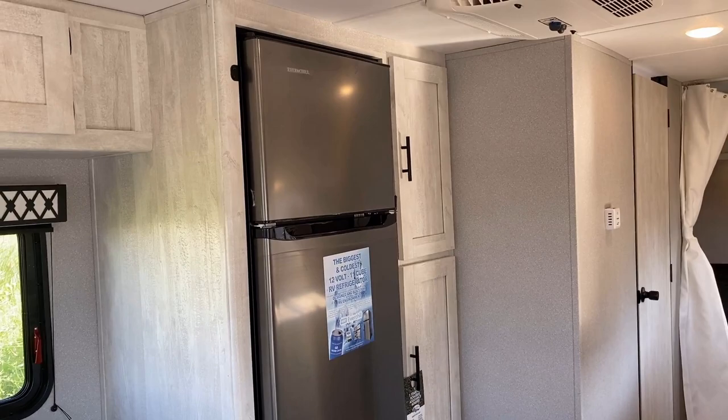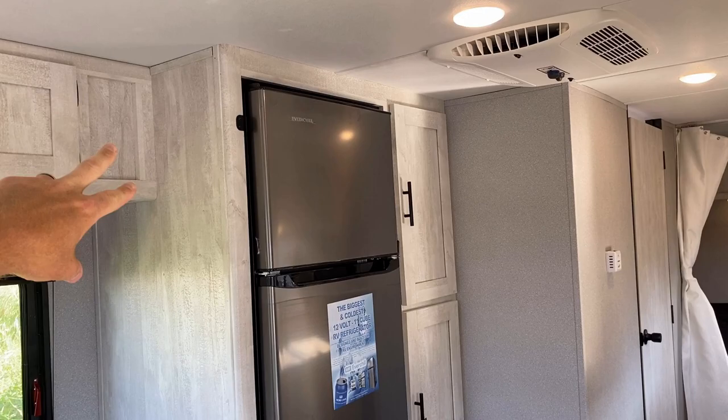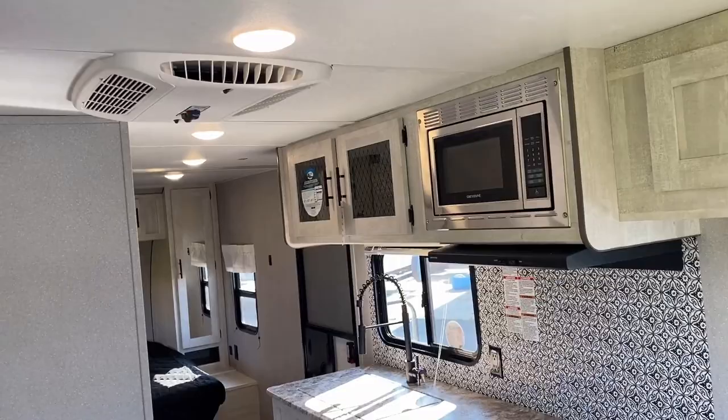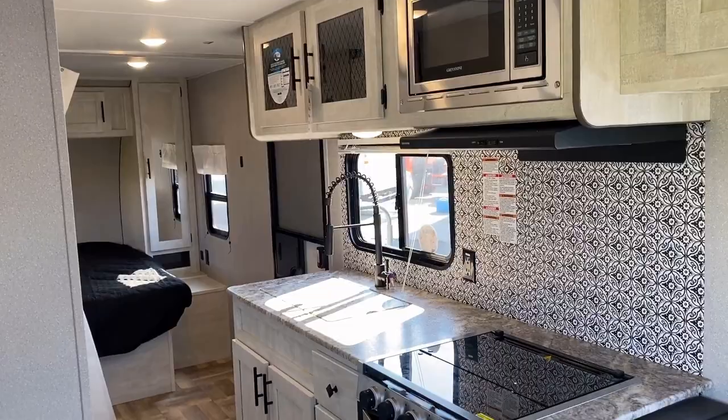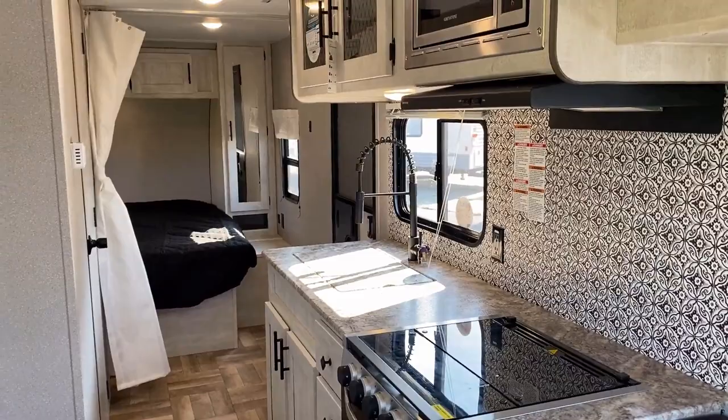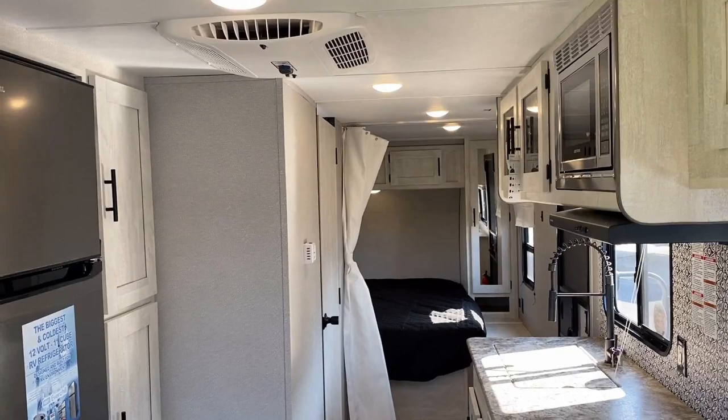Over here, that is a 10.7 cubic foot 12-volt DC compressor fridge. That is a fast-cooling refrigerator and is totally travel-safe, plus it gives us larger capacity versus the gas-electric two-way options. But if you're looking for boondocking, it may not be the best option. This RV isn't really built with boondocking specifically in mind - it doesn't have giant holding tanks, a severe weather package, or an awesome suspension system. It's just a straightforward camper, but it gets the job done really well.